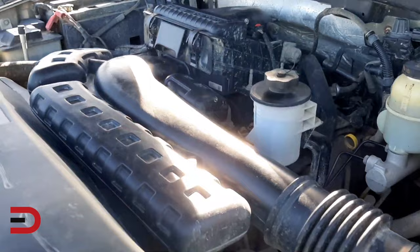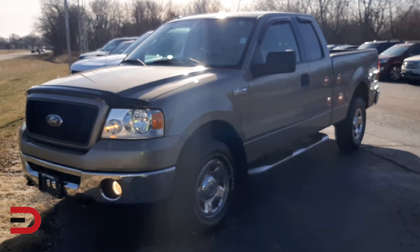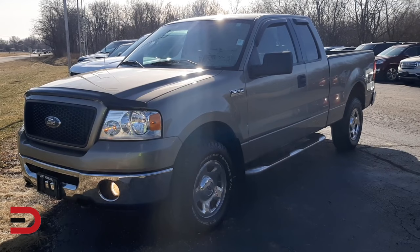On top of that, both years struggled with basic window performance where the power window control wouldn't register or the window would fail to release from the door itself. You might be tempted by the low listing price, but these three model years will likely cost you more money than you'll save on the initial purchase price.